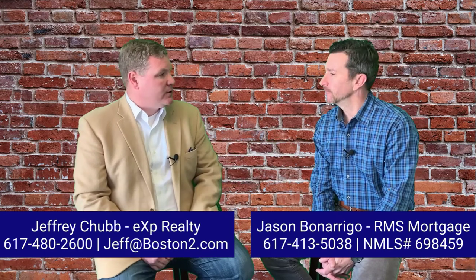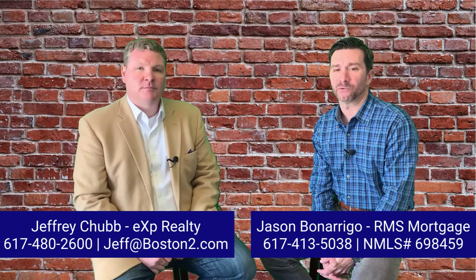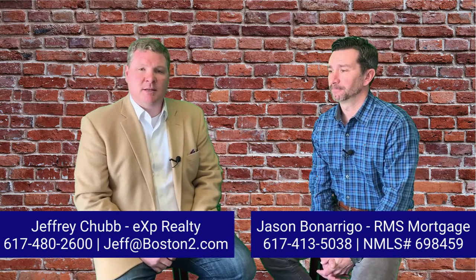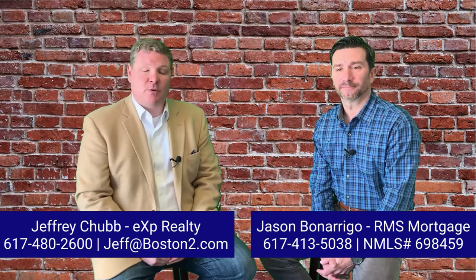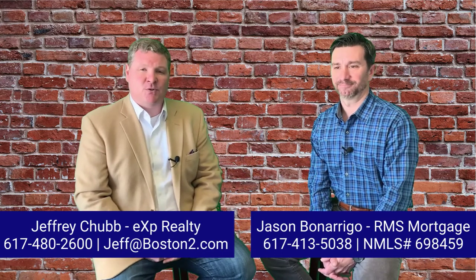I'm Jason Bonarigo with RMS Mortgage — you can reach me at 617-413-5038 or send a text. And I'm Jeff Chubb with the Chubb Homes team, brokered by eXp Realty. You can reach us at 617-480-2600 or visit us online at www.Boston2.com.